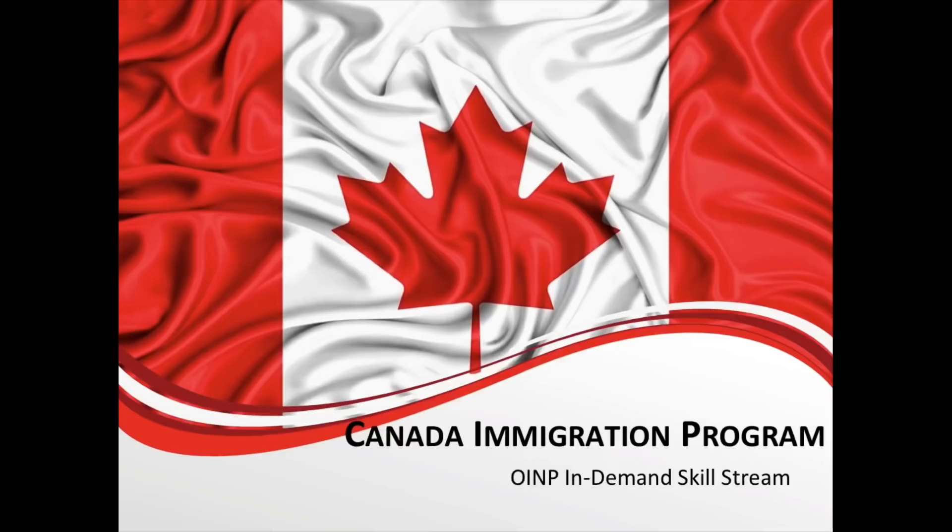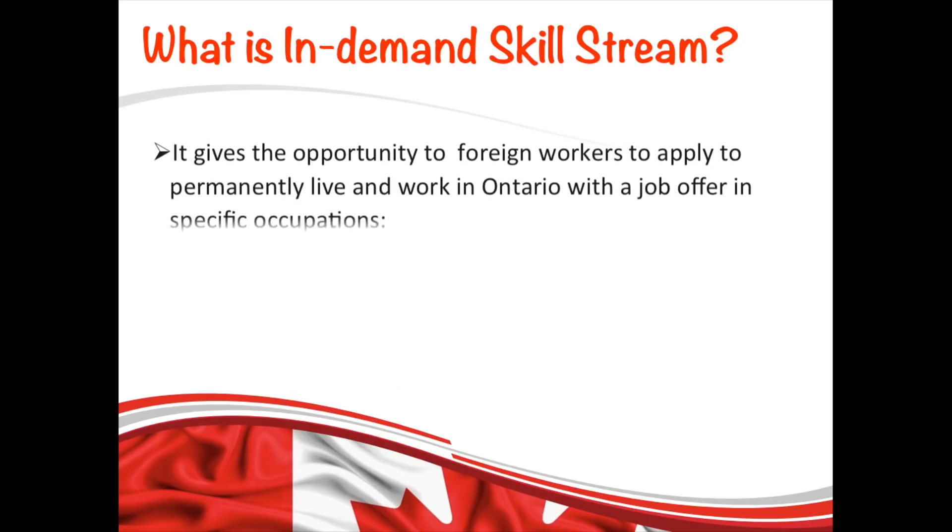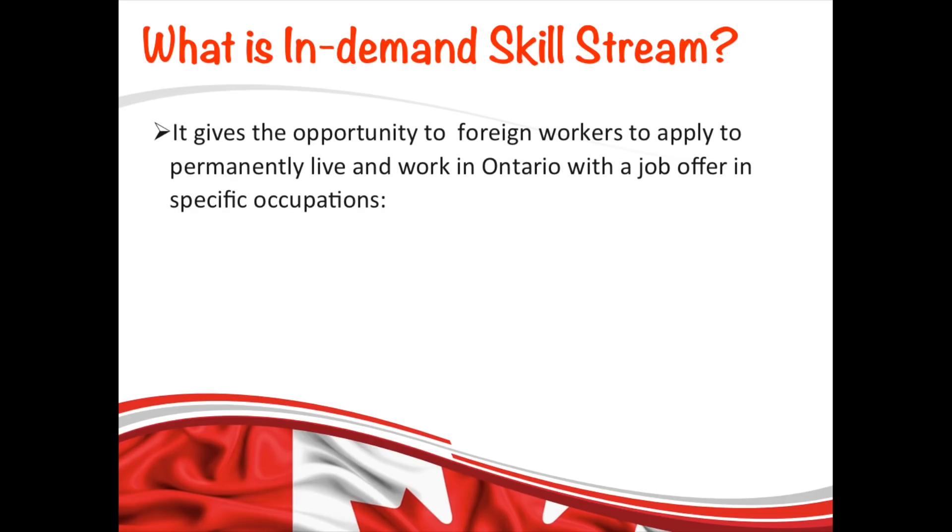First, let's understand what the In-Demand Skills Stream is. It is an immigration stream under the Ontario Immigrant Nominee Program which gives foreign workers with a job offer in specific in-demand occupations — such as agriculture, construction, trucking, or any other work that falls in skill level C and D of NOC — a pathway to immigrate.